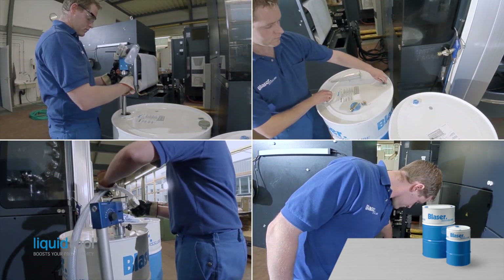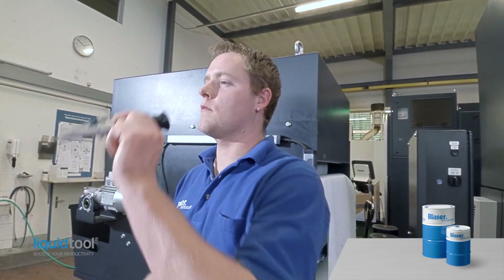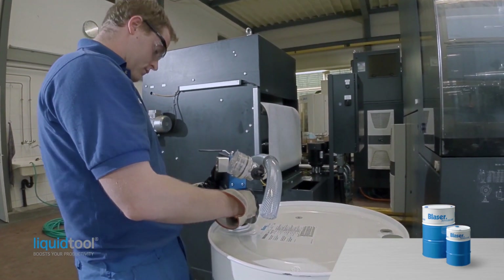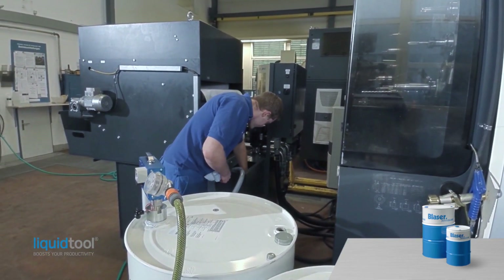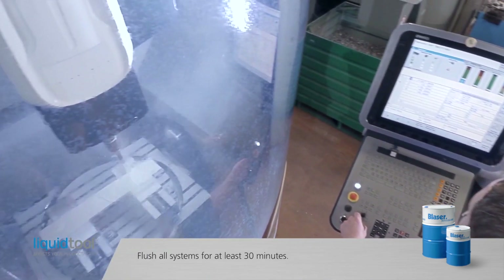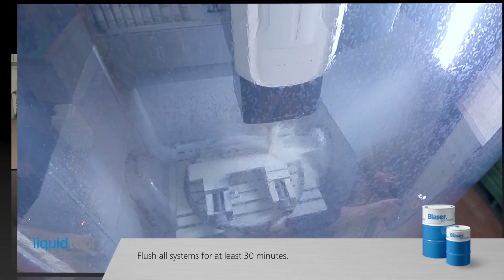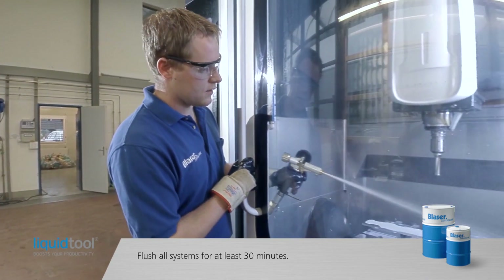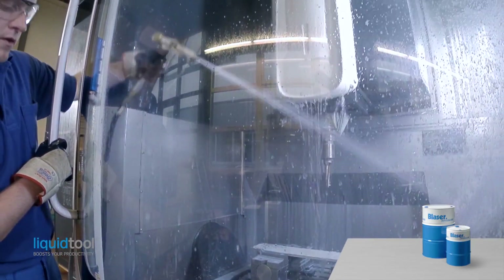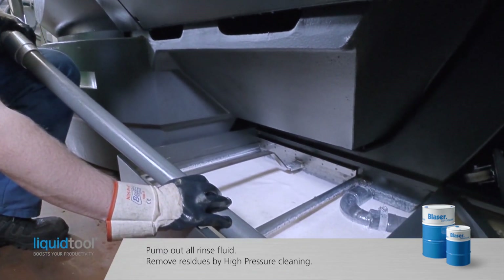Now comes the flushing procedure. First fill the tank with fresh emulsion at 2% concentration. We recommend filling to operating level in order to optimally flush out all residues. After filling with this low concentration emulsion, restart the cutting fluid system and flush for at least 30 minutes. Meanwhile, check for any leakage and make sure all hoses and nozzles are well flushed. After flushing for 30 minutes, pump out all the rinse emulsion.